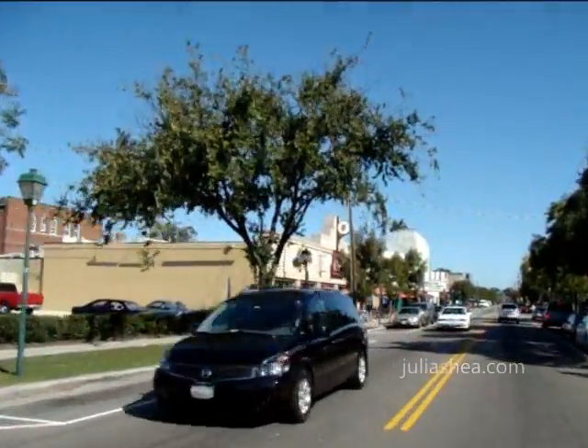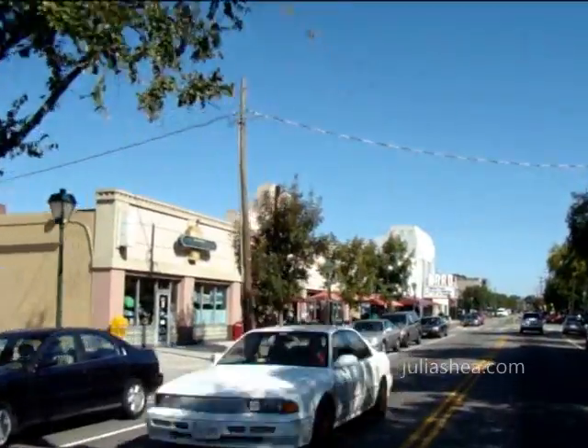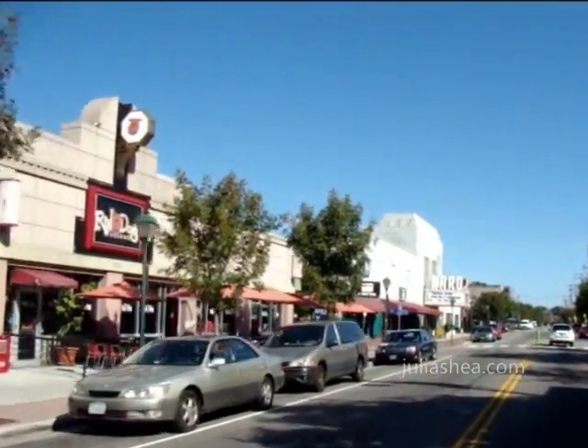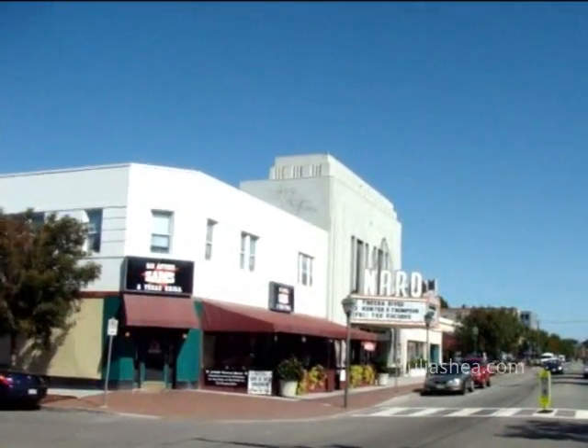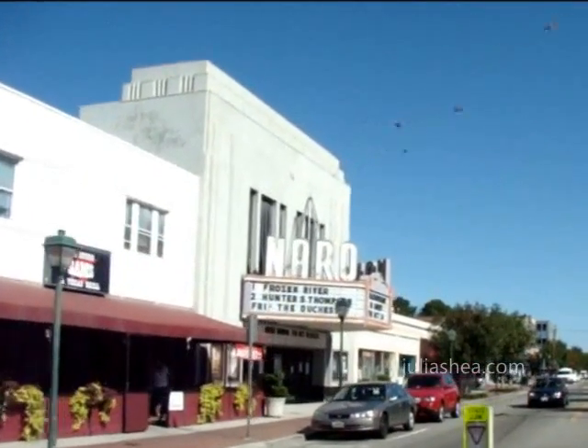Running through the heart of Ghent, Colley Avenue is the neighborhood's most popular thoroughfare. Lined with specialty boutiques and restaurants, it's not only a charming place to shop and dine, but also pedestrian-friendly.